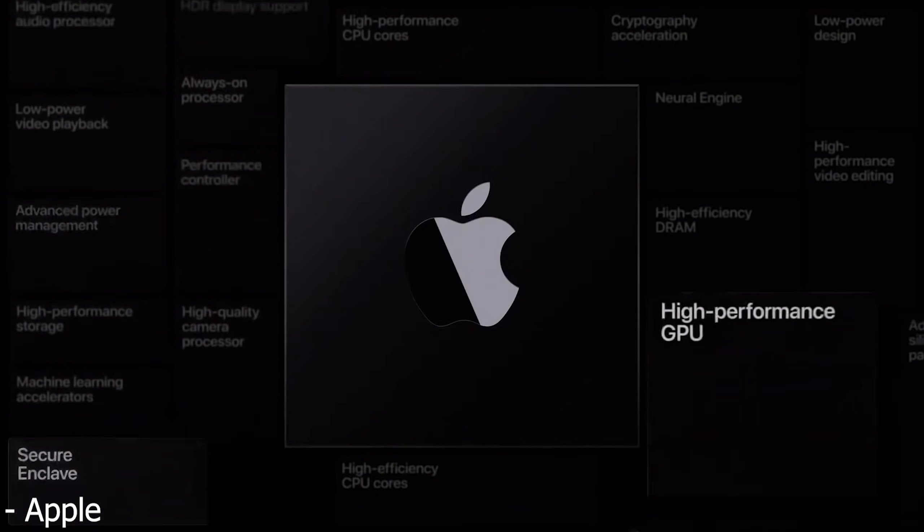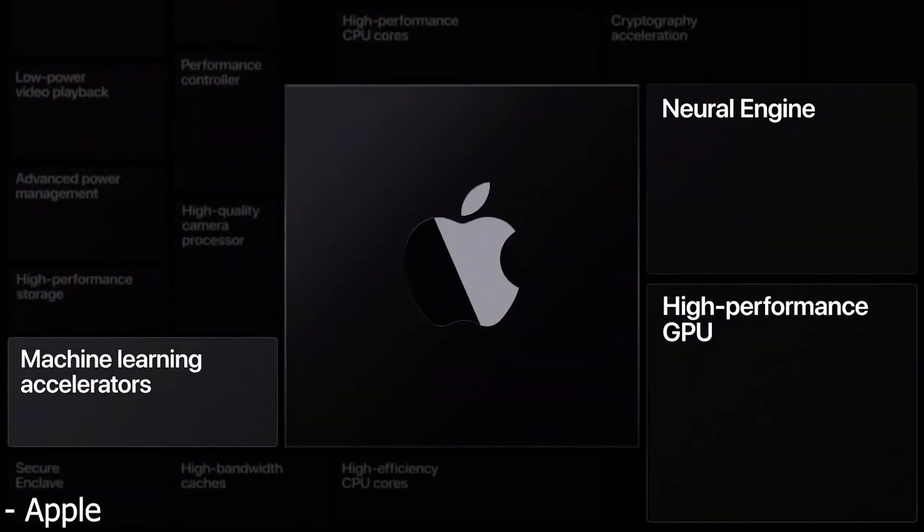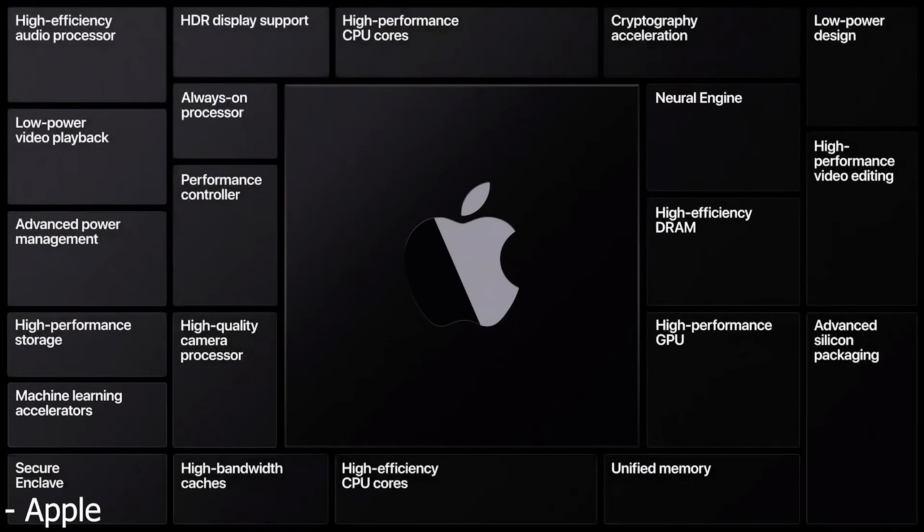Could an ARM processor eventually beat an x86 processor? Yes, it could, but it could take a bunch of work, a bunch of software development, and we just simply don't know. Based on the past attempts of Microsoft and others to make ARM-based laptops, it would seem that x86 will continue to stick around and be the top dog in terms of performance, but the power draw is probably going to continue to rise. Mobile devices such as laptops, tablets, and phones are going to start switching completely to ARM, because for laptops it makes a whole bunch of sense to have an ARM processor if you can get the software right.